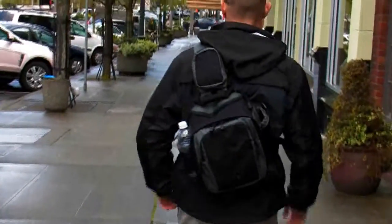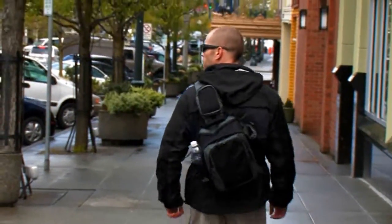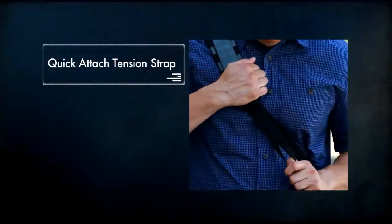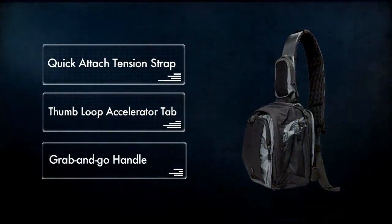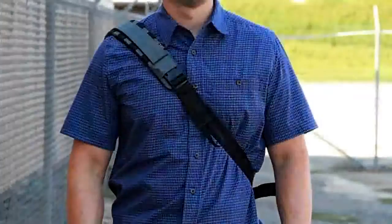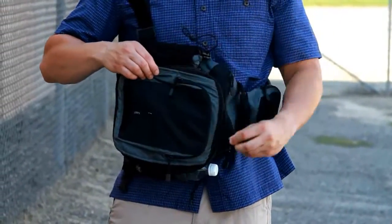The Covert Zone Assault Pack is a mid-sized sling bag equally suited to covert duty or concealed carry. The quick-attached tension strap, thumb-loop accelerator tab, and grab-and-go handle facilitate fast action, while the fully ambidextrous design is equally suited to right-handed or left-handed operators.